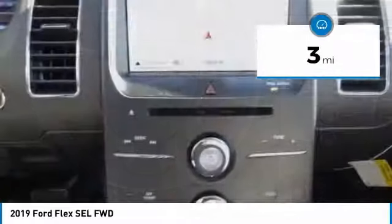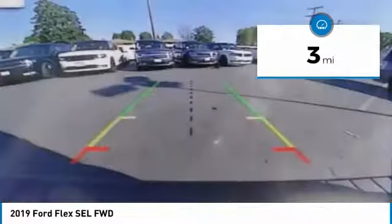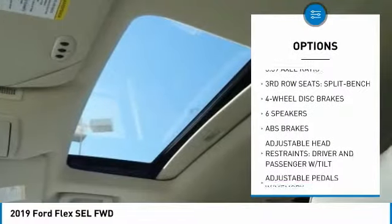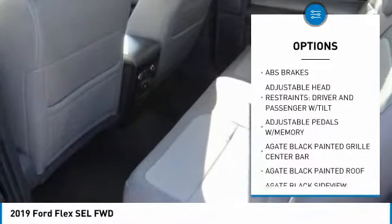This vehicle has less than 100 miles. Here are some of this vehicle's great options: traction control, appearance package, power lift gate, power passenger seat, leather-wrapped steering wheel.